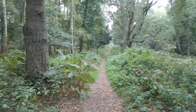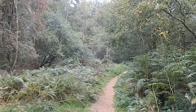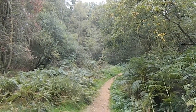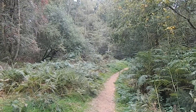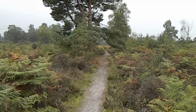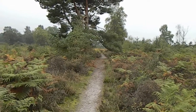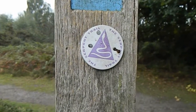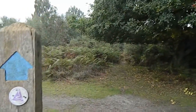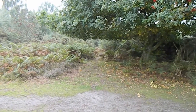Now heading along this clear track, the path has gone into a valley. It's stopped raining for the moment at least. The Serpent Trail now goes across this heathland. Fortunately the rain is starting slightly but it's not too bad. There's a Serpent Trail sign pointing the way ahead along that narrow fairly overgrown looking path.